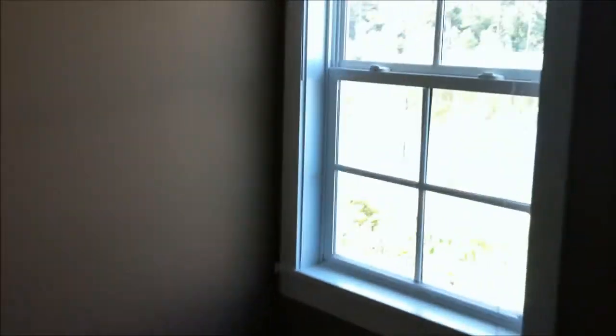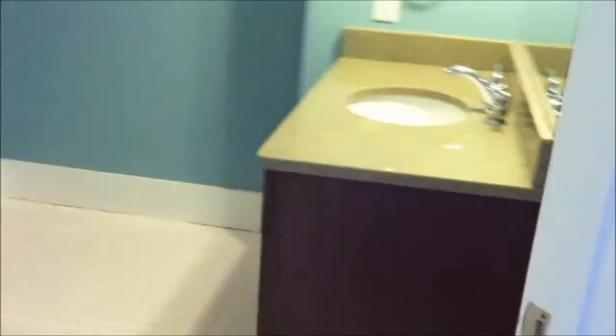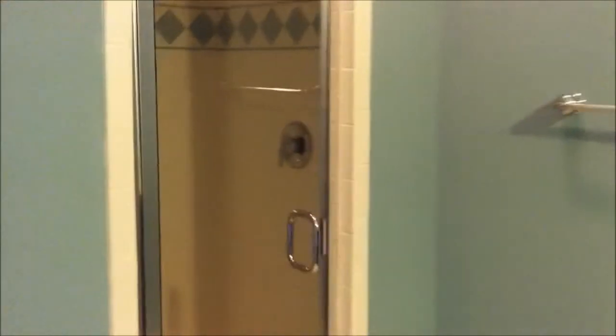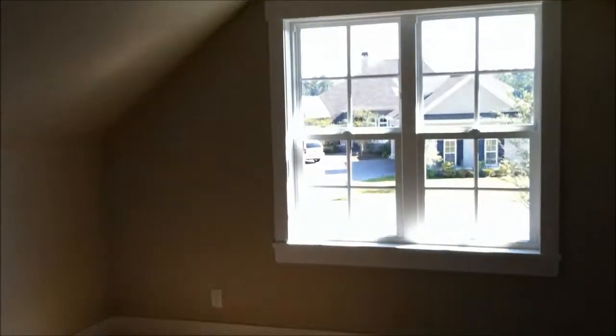We're on the second floor looking down the stairs — that is the door to the garage we just looked at. There are two rooms and a full bath up here. One room is on the back of the home with a really neat lagoon view. This is the full bath upstairs with a nice tiled shower. And this is the second room upstairs, which looks out the front of the home.